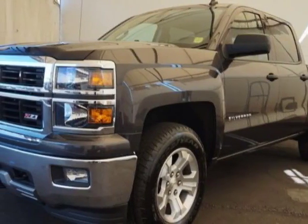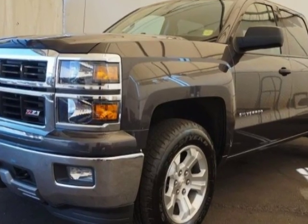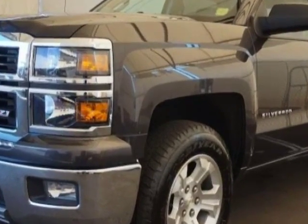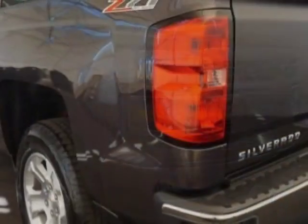Take a look at this 2014 Chevrolet Silverado 1500. Carfax has certified the Silverado 1500 as having one owner. This Silverado 1500 has just under 26,500 miles.